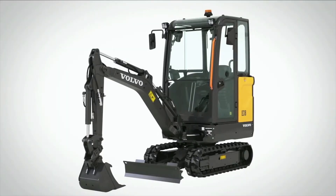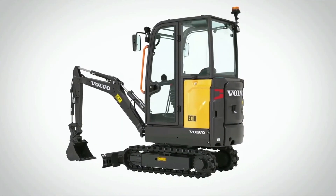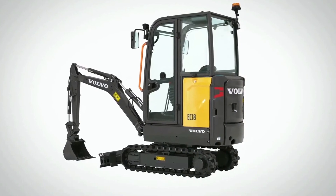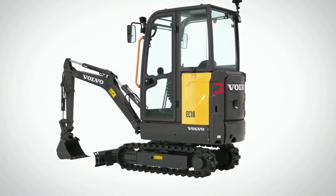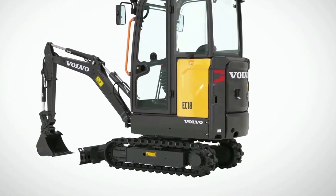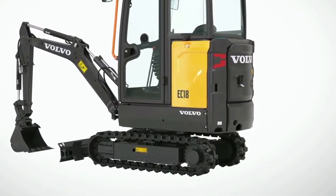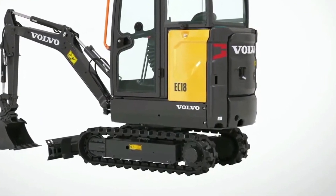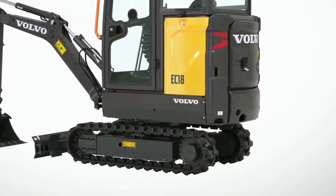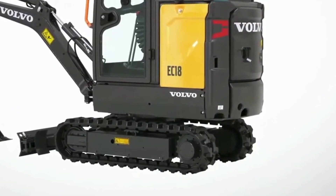The EC18 is a 1.8-ton conventional tail swing excavator with an undercarriage that retracts to less than 3.3 feet and expands up to 4.4 feet, allowing you to squeeze into some tight spaces. The design of the EC18 keeps the right frame corner, the swing post, and the cylinder all within the track width while you rotate the machine. The machine packs a 20 kilowatt hour battery with a run time somewhere between three and five hours depending on how hard you push the machine.